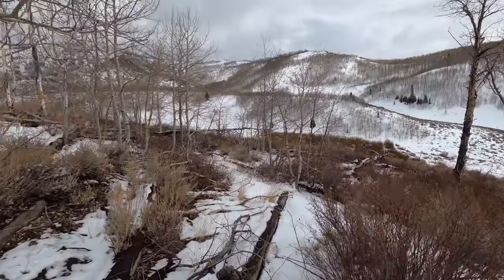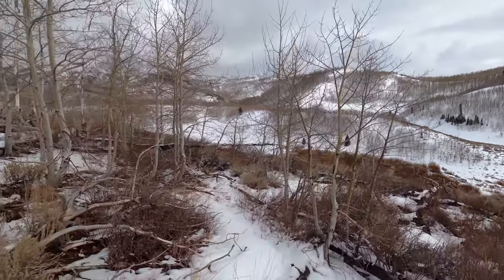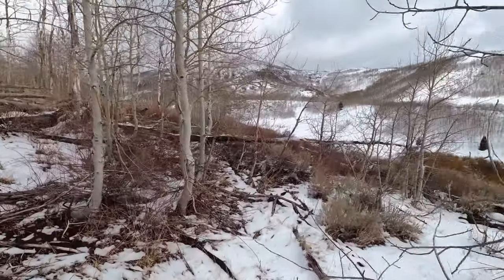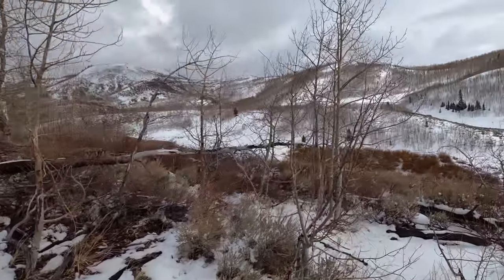I may have just heard an elk or a mule deer — I'm not sure. It almost sounded like the wheeze of a whitetail, and every time I've spooked mule deer I've never heard them make a noise, which is making me think it might be an elk.